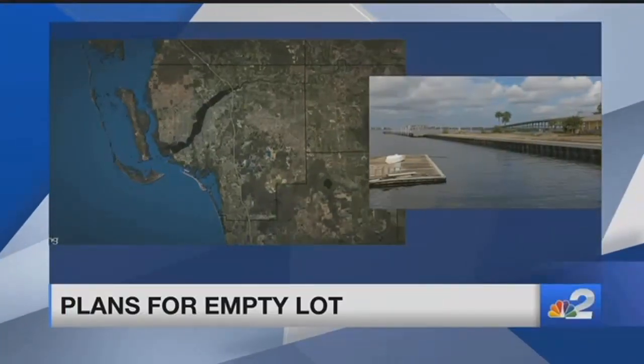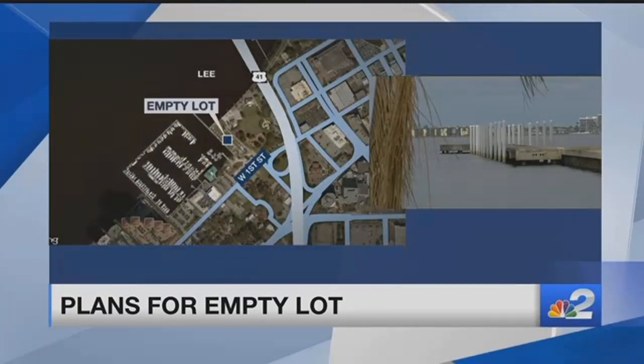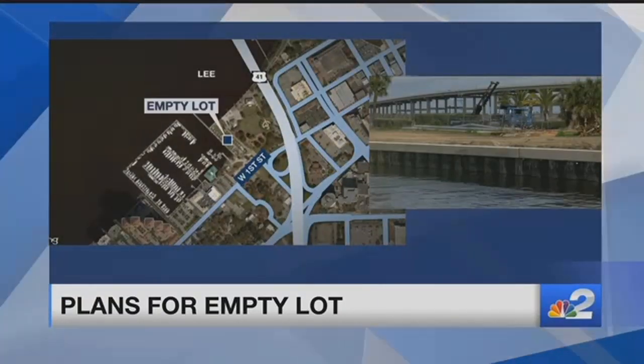A prime piece of downtown Fort Myers is getting a facelift. The lot next to Centennial Park downtown is filled with dirt and old seawall metal, but the owner plans to change that and says he has some big plans for the space in the coming months. NBC2's Michael Romandi explains what comes next.